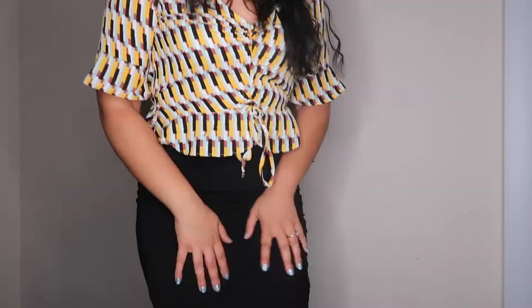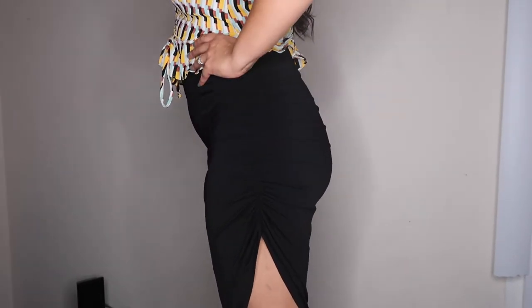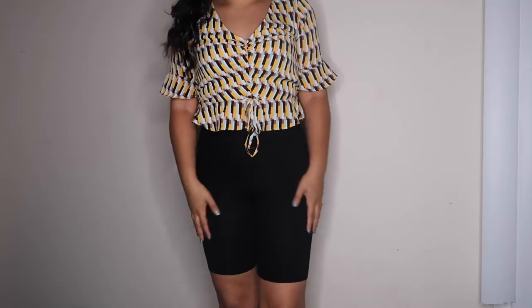I've got this ruched midi skirt, which is actually a really nice fabric. You guys can see it on the side — it has that little slit, which is pretty flattering.